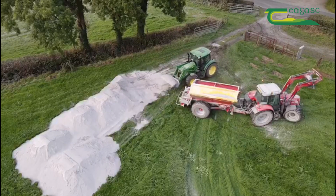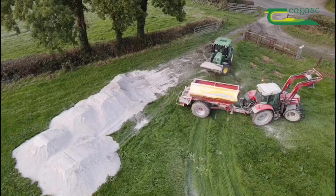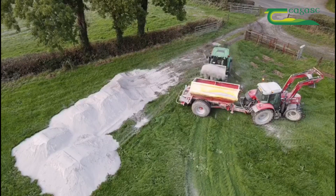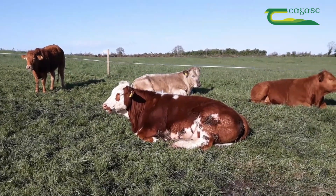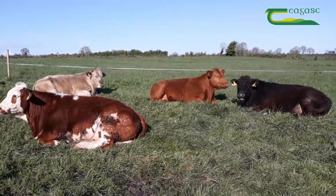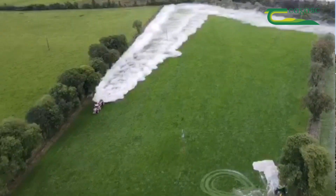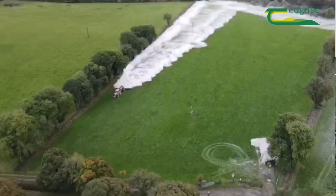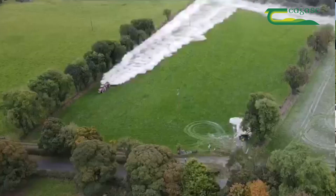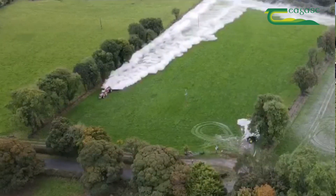I want to talk for a minute or so about the importance of lime in grassland. It's important to point out that applying fertilizer to land that has a lime requirement is like trying to fatten an animal that has an underlying health condition. You'd always treat the underlying condition — be it a worm burden or a fluke burden — first before you try to finish that animal, otherwise you're wasting money on expensive meals.